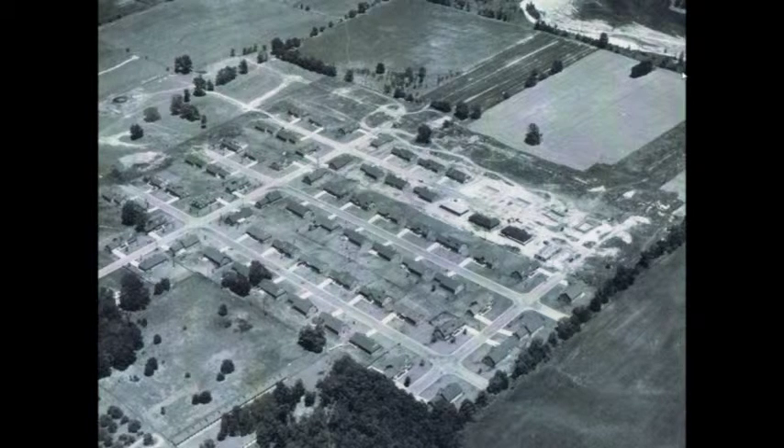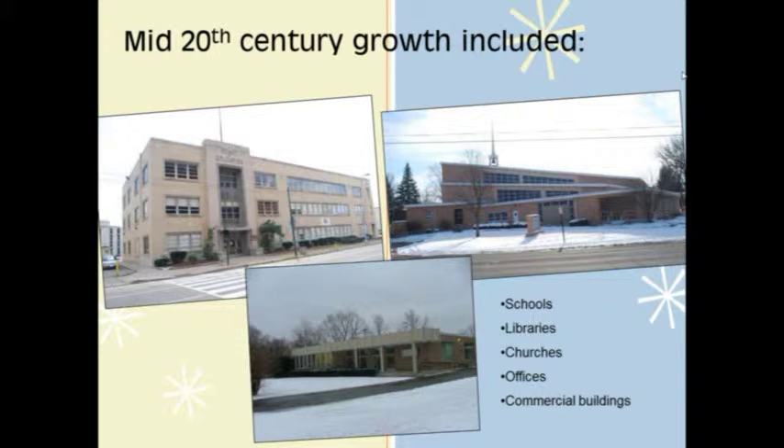Beginning in the late 1940s and lasting through the 1960s, a residential construction boom occurred throughout the metro area, rapidly converting undeveloped land into acres of subdivisions, as seen in this slide of Centerville, Ohio, which was predominantly a rural small village until after the war. The population and residential boom also resulted in an influx of new schools, libraries, churches, offices, and commercial buildings.